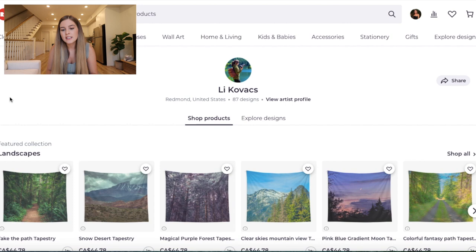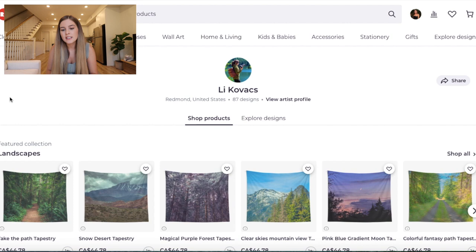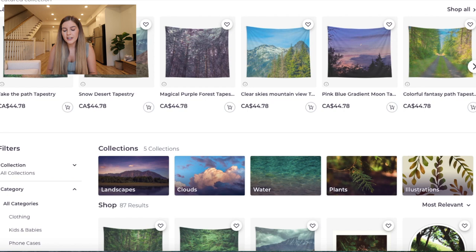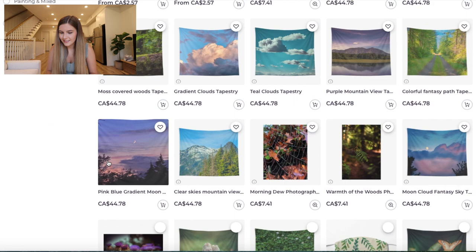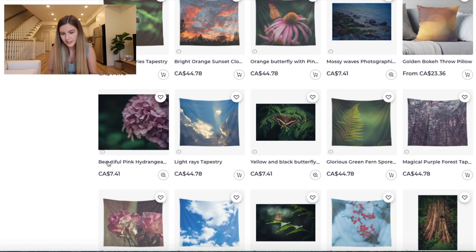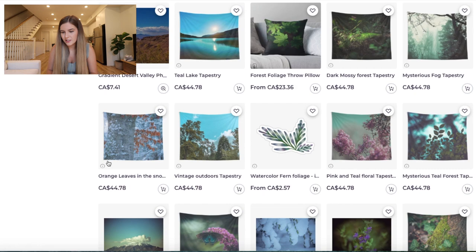Our next store is Lee Kovacs, and they have 87 designs. Right off the bat, I can tell this is a nature photography account, which I love — that's kind of what my account is about too. These photographs are amazing. You're a really good photographer. All of them are so professional-looking, and the editing on all of them is perfect. These are all so good. You also have illustrations, which fits right into the niche with the nature theme. I like both your illustrations and your photography.